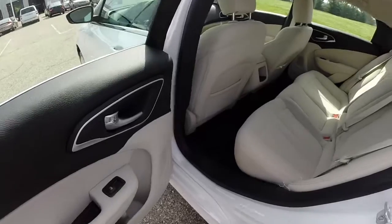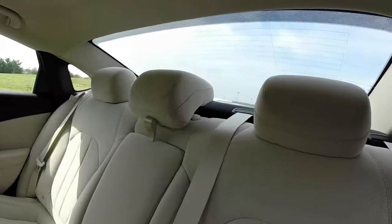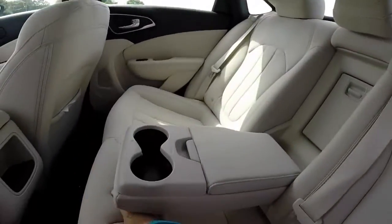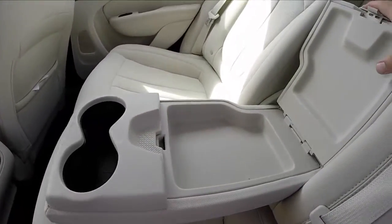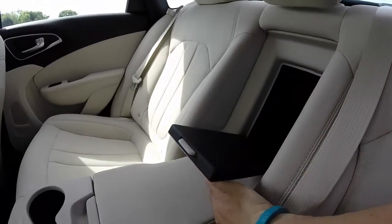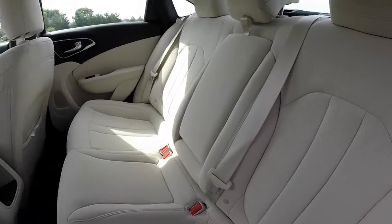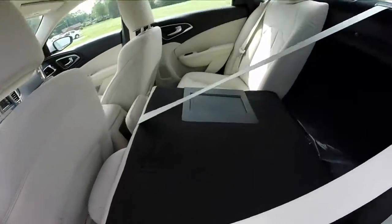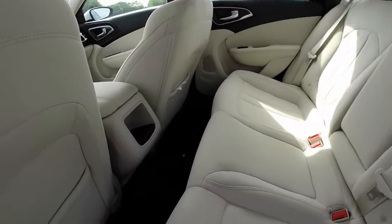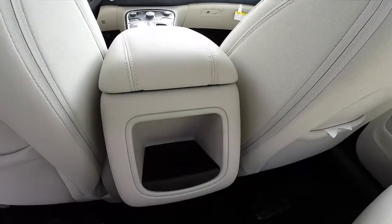We're going to take a look at the back seat. Three across seating with three-way adjustable headrests, a fold-down center console with integrated cup holders and storage. We also have a trunk pass-through for narrow objects. The seat backs also fold down to reveal access to the trunk as well. Each seat back has its own map pocket, and you have a storage tray in the console as well.